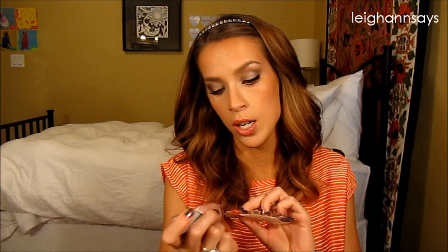Next up is another Orly color — I'm assuming it's an older one. It's called Gilded Coral and it's just a super light coral color with a lot of gold in it.